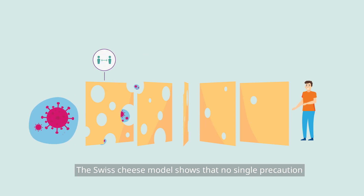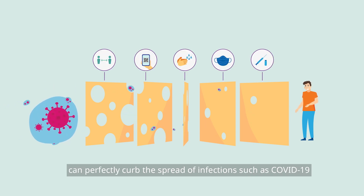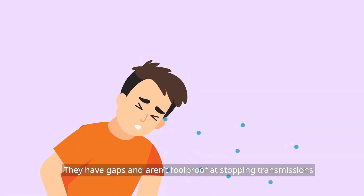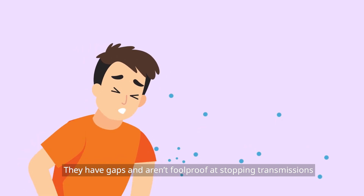The Swiss cheese model shows that no single precaution can perfectly curb the spread of infections such as COVID-19. They have gaps and aren't foolproof at stopping transmissions.